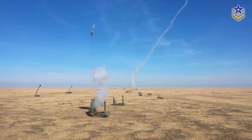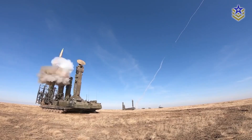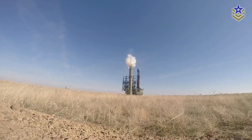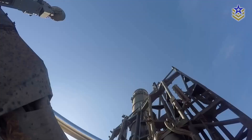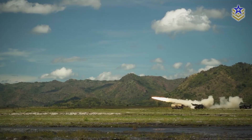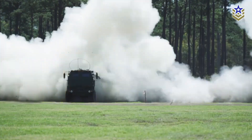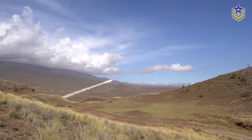To counter that, some countries use decoy vehicles, radar reflectors, and fake emissions to confuse observers. So why do countries put missiles on trucks? In a nutshell, mobility gives them a better chance to hide, survive, and fire back. Whether they carry tactical rockets or strategic nuclear weapons, mobile launchers are becoming an essential part of modern military strategy.